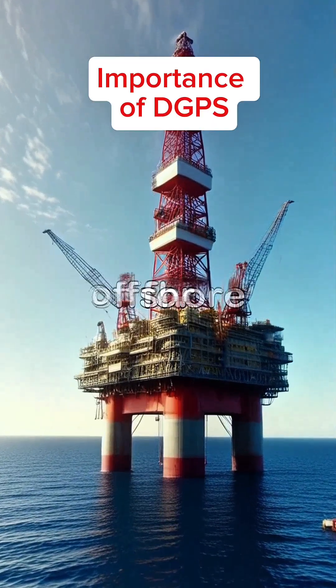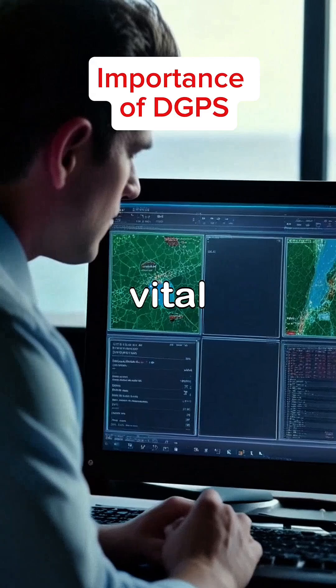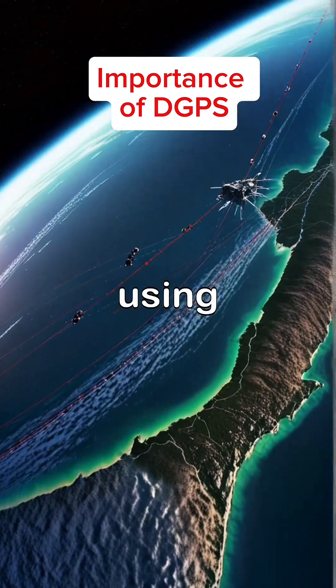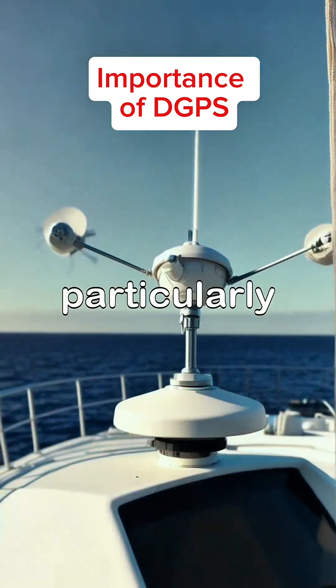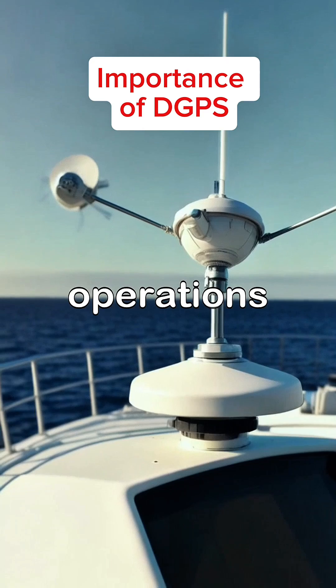Differential GPS is crucial for offshore positioning, ensuring high accuracy in determining locations on the vast open sea, which is vital for navigation and safety in marine operations. The system works by using signals from multiple satellites, correcting any errors in standard GPS, which is particularly important in offshore environments where precision is essential for efficient and safe operations.